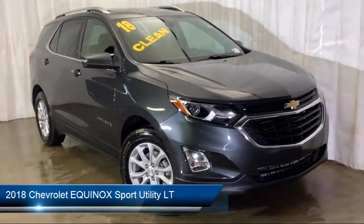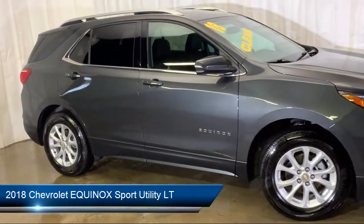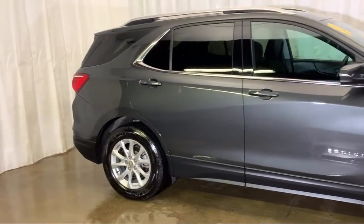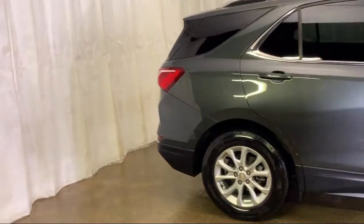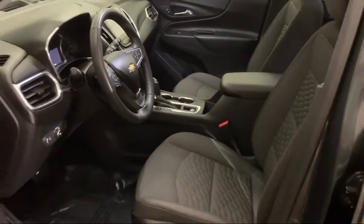It comes equipped with climate control, power sunroof, tire pressure monitoring system, steering wheel controls, Sirius XM satellite radio, Bluetooth smartphone integration, and keyless entry.